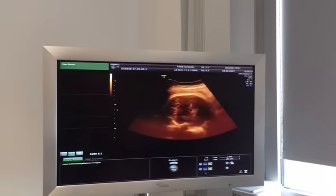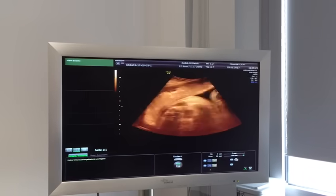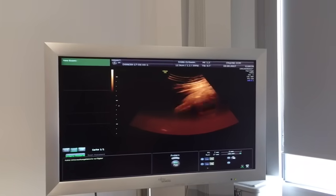So the head is clear, the back is on the right side, the placenta is in front, the bottom is down here, and the legs are to the left.